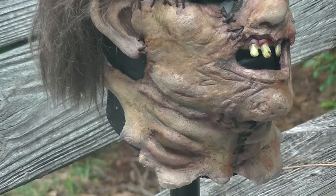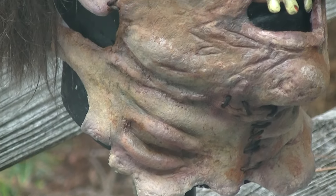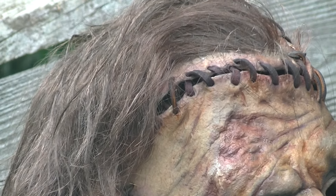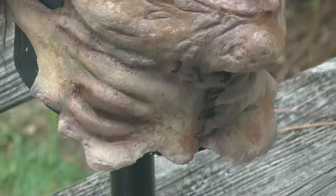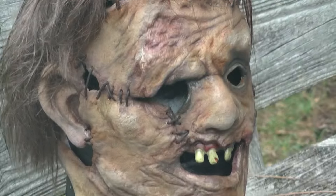Hell, even the birds in the trees think it looks cool. The teeth I put in are just some cheap hillbilly teeth, but I think it really adds to the mask and makes it look like leather face.